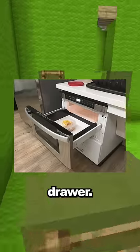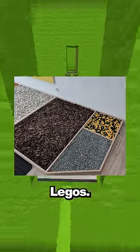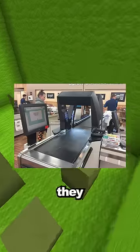The microwave in my office is a pullout drawer. This shoe shop has an area to test your new shoes containing Legos. This checkout lane scans items as they pass through the belt.